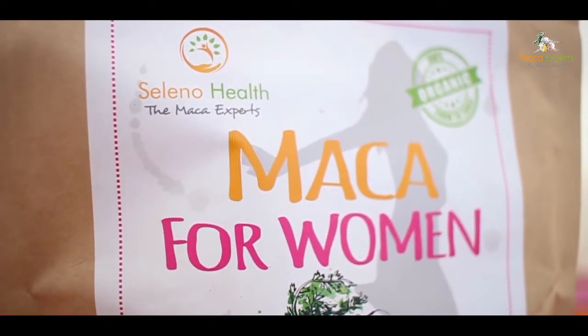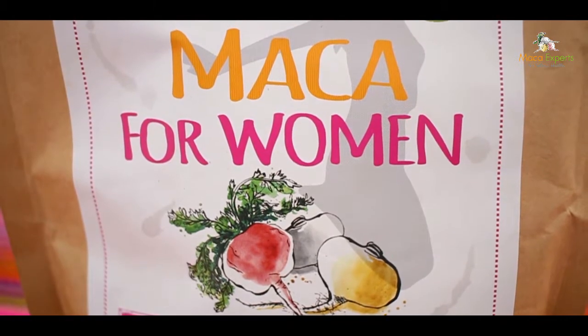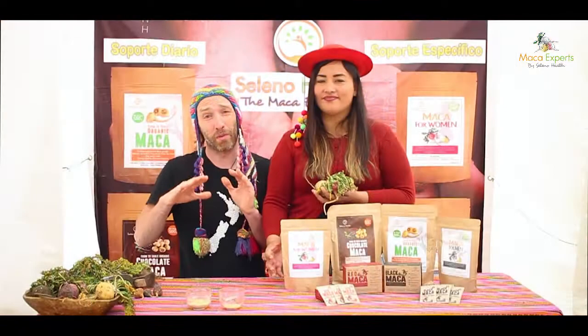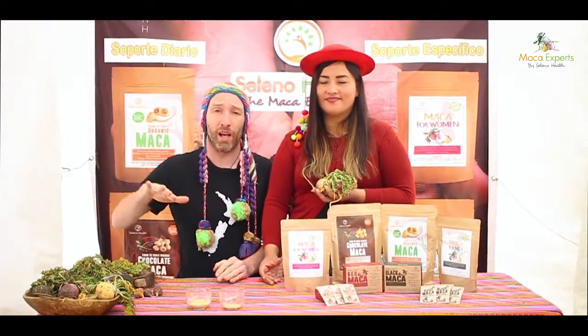We recommend taking it for at least six to twelve weeks. One of these bags will get you through the first four weeks, and hopefully you'll start feeling some symptom relief by then — with improvements in balanced energy, vitality, mental health, and in terms of improvements in your cycle as well.